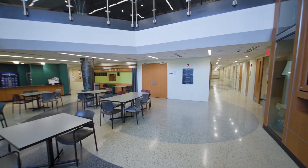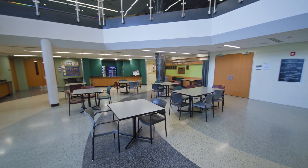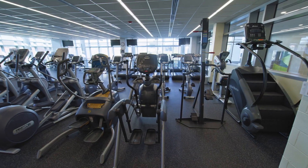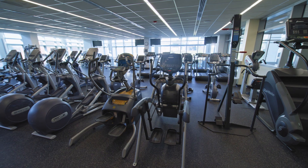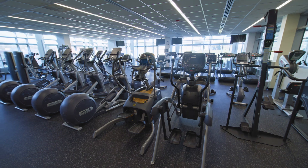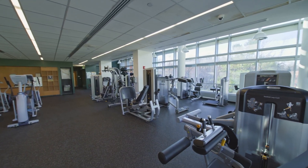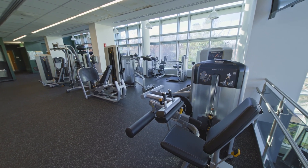The lounge area in the Physical Education Building is located on the first floor, equipped with tables for studying, eating, or relaxing in between classes. There is also a vending area with snack machines and plenty of counter space. The Fitness Center is located on the Northeast Campus and is available to all students, faculty, and staff at Cecil College, as well as alumni who have joined the Alumni Association. The Fitness Center is an impressive two-story space that includes a plethora of cardiovascular and circuit machines, a dedicated free weight space, various stretching areas, and numerous other opportunities for strength, endurance, and balance training.